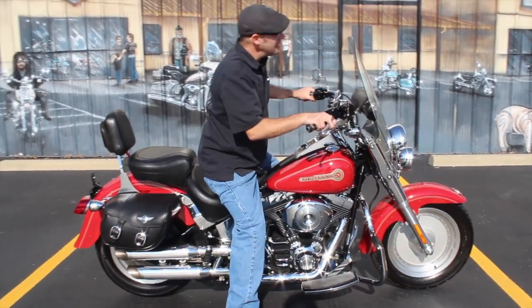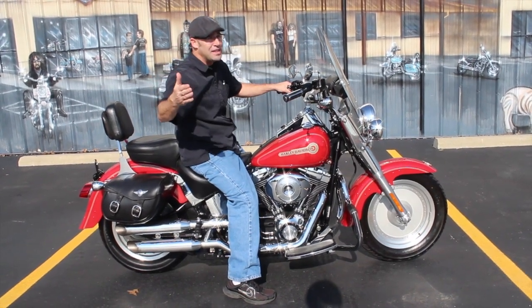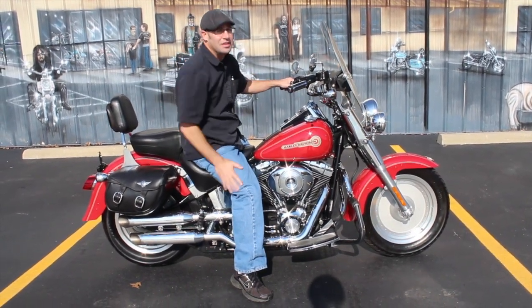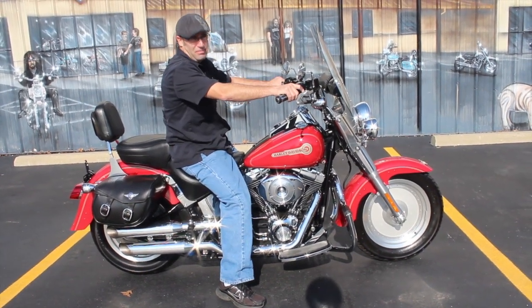So come on in and see me. I guarantee you that's what I'm going to do. If you have any questions, give me a call: 618-462-3030. Or Dennis at TedsMotorcycleWorld.com. Guys, if you need anything, let me know. Until then, see you on the road.